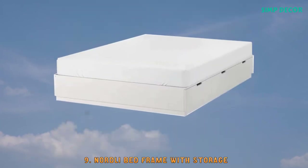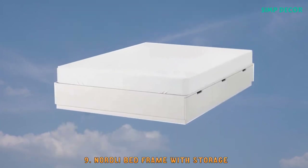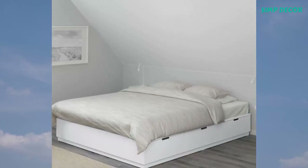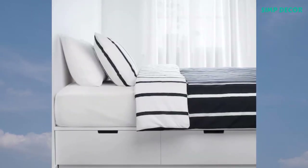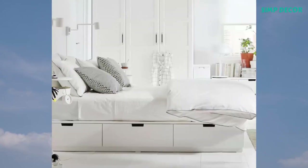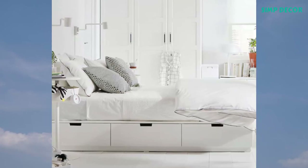9. Nordli Bed Frame with Storage. The Nordli Bed Frame is more than a comfortable bed — it's also a storage unit with 6 spacious drawers, a practical solution for clothes, extra comforters, and sweet dreams, all in a small space.